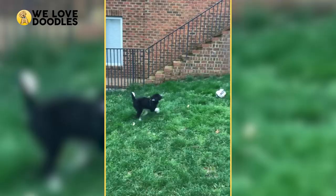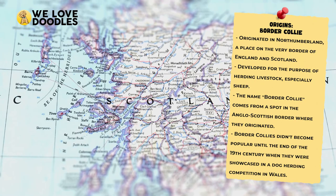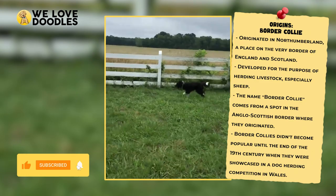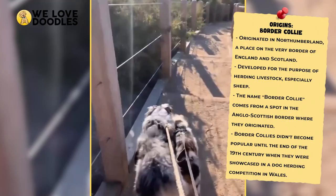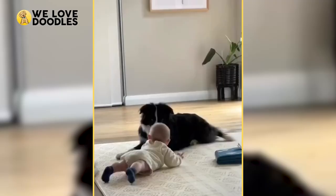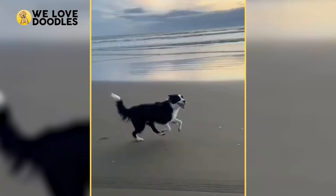The Border Collie, on the other hand, is a dog that is steeped in history, and the breed first came to be in Northumberland, a place right on the border in Scotland. They were initially bred to help owners herd sheep and other livestock and didn't become popular until well into the 20th century when one was shown in a dog contest that it ended up winning. Because of their job being mainly the herding of animals and livestock, Border Collies tend to be extremely smart animals and need a decent amount of attention and stimulation to stay happy.